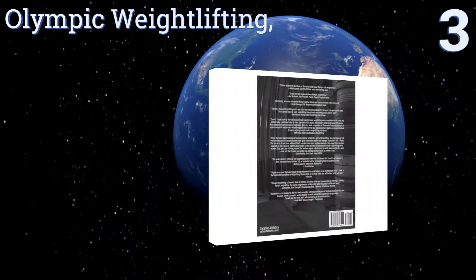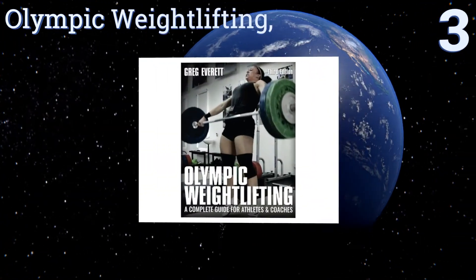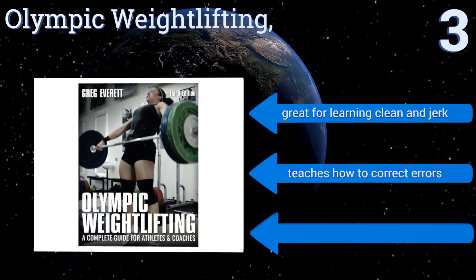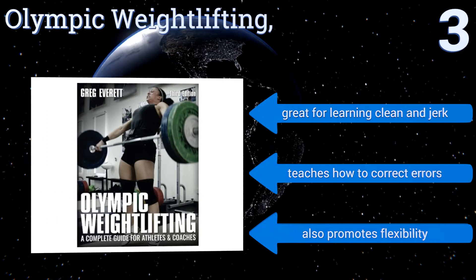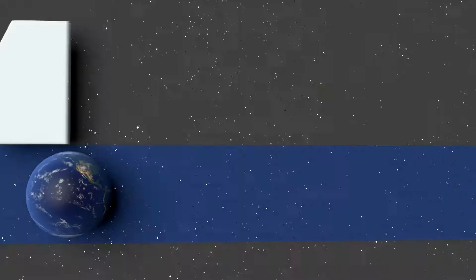Nearing the top of our list at number three, in Olympic Weightlifting, author Greg Everett unveils the best practices for anyone interested in pursuing competitive lifting. It's a ground-up approach that's ideal for both beginners and advanced athletes, and coaches will find the preparation material invaluable. It's great for learning the clean and jerk, teaches you how to correct errors, and also promotes flexibility.